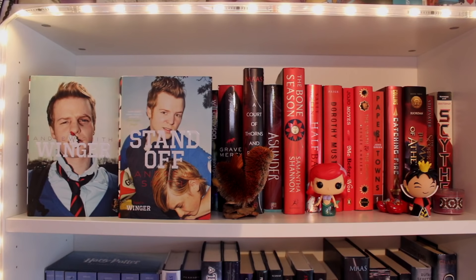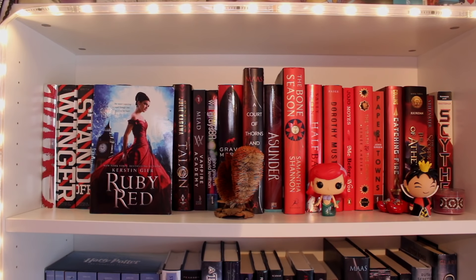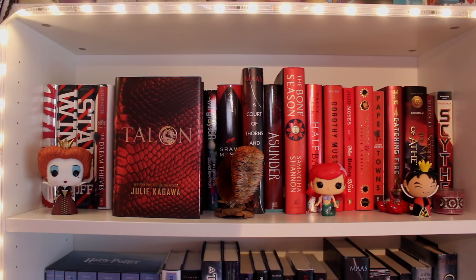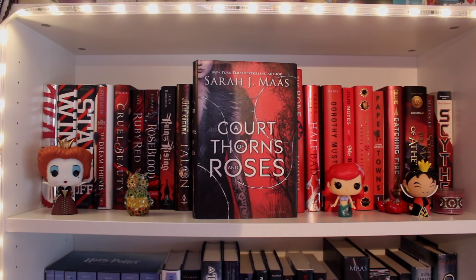Tease by Amanda Maciel. Winger and Standoff by Andrew Smith, the two books of the Winger duology. The Dream Thieves by Maggie Stiefvater, the second book of the Raven Cycle Quartet. Cruel Beauty by Rosamond Hodge. Ruby Red by Kirsten Gere, the first book of the Precious Gemstones trilogy. Rose Blood by A.G. Howard. Ruin and Rising by Leigh Bardugo, the final book of the Grisha trilogy. Talon by Julie Kagawa. Vampire Academy by Richelle Mead. Will Grayson Will Grayson by John Green and David Levithan. Grave Mercy by Robin Lafevers.